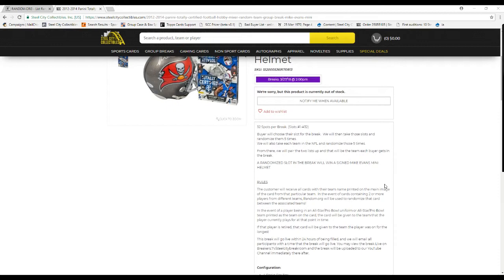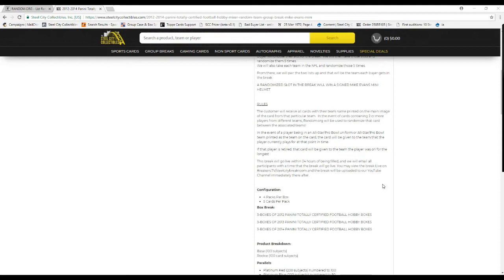32 slots in this break. Buyers will choose their slot. We'll then take these slots and randomize them five times. We'll also take all the teams in the NFL and randomize those five times. From there, we'll pair up the two lists so every buyer gets a team in the break.